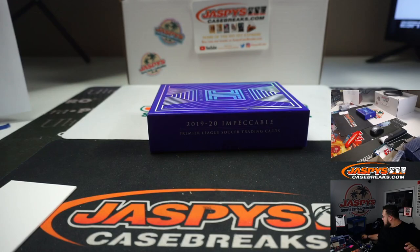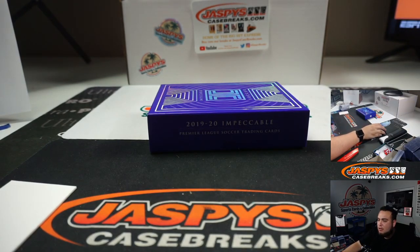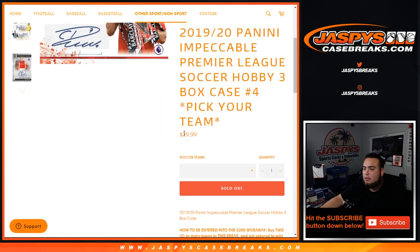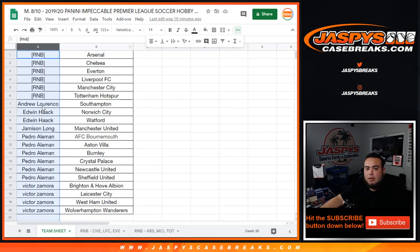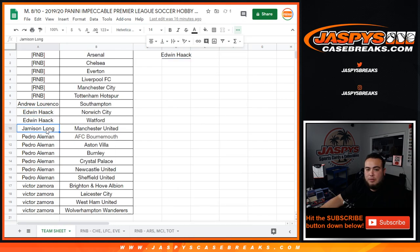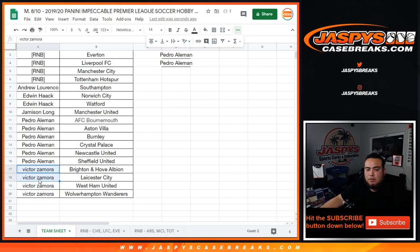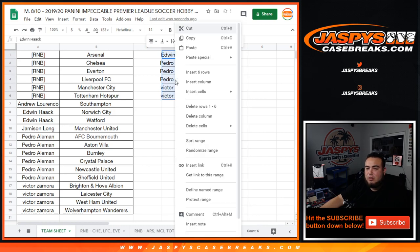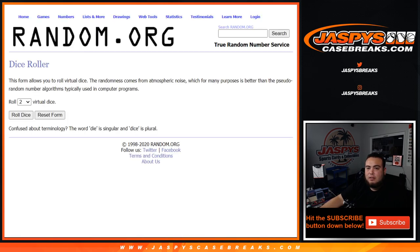And there you go guys, that was the break. Now if you bought in straight up you have a chance to win back some money. Let's go to the randomizer — top two names get $100 each. Andrew, you only had one spot so no entries for you. Edwin, you had two teams so that's one entry for you.